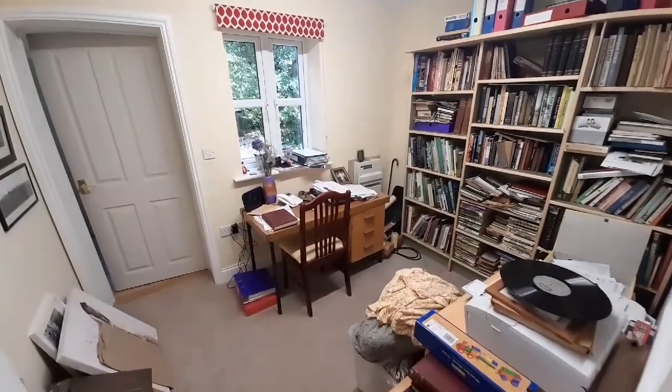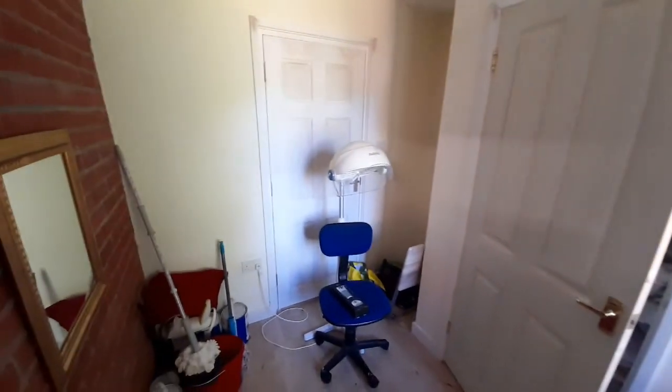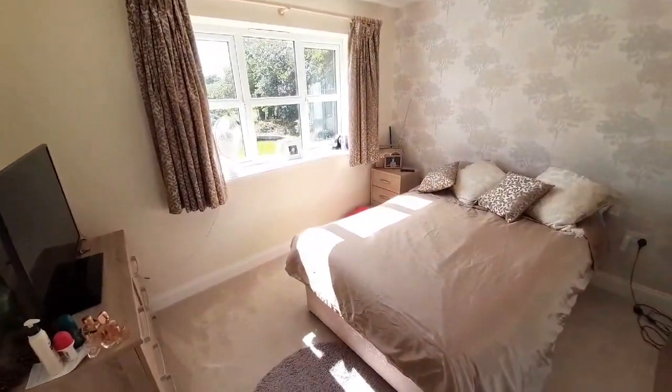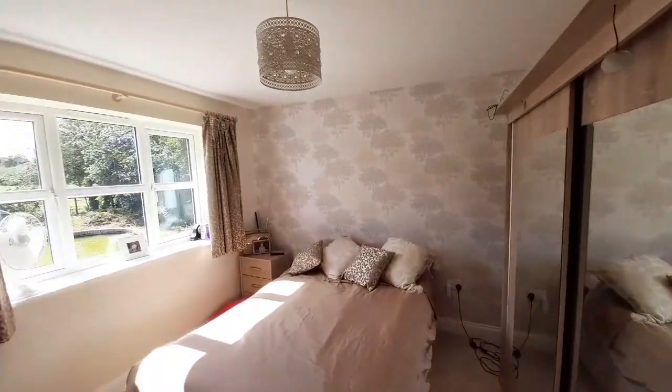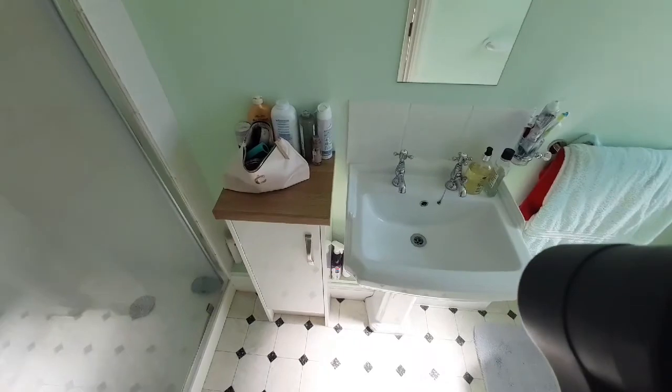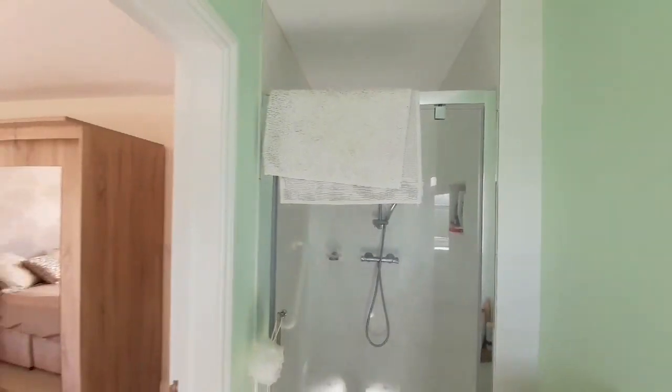Through here we have an office — ideal for home working. And we carry on through to what's used as a laundry room; it could be a boot room, all sorts of different uses. A door there leads to the outside. And we're still on the ground floor — there's another bedroom, again a good spacious double bedroom, with an ensuite as well. A shower enclosure there as you can see. And that completes the ground floor.